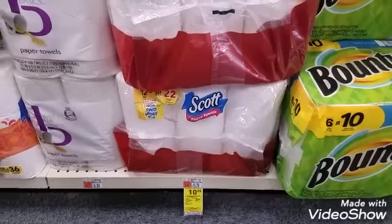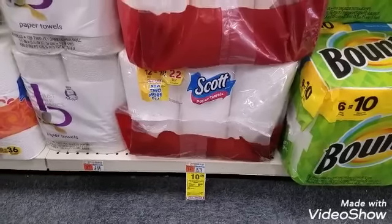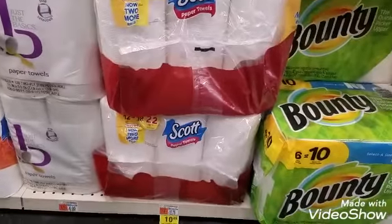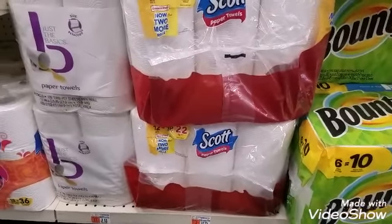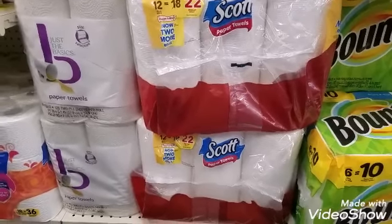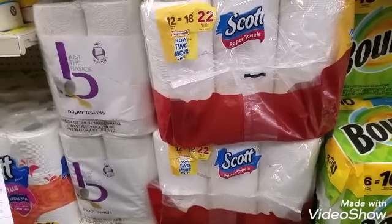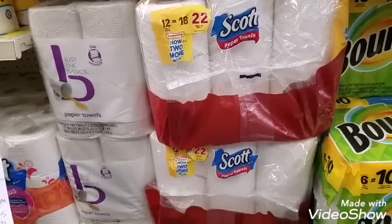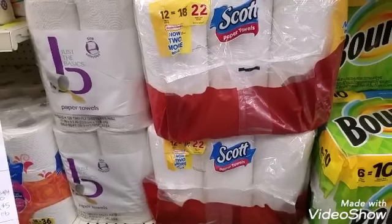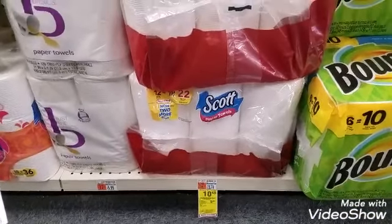Also part of the spend $20 get 5 ECBs deal is the Scott 12-mega-roll pack for $10.49. There is a 50-cents-off manufacturer coupon in the April 14th Smart Source for the Scott paper towel. With the eight Kleenex and one Scott, if you had no coupons the total would be $22.49. After five 50-cent Kleenex coupons and one 50-cent Scott coupon, my out-of-pocket total comes to $14.49, and I'll get back 5 ECBs.